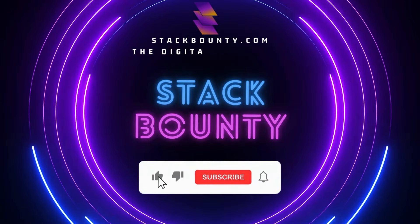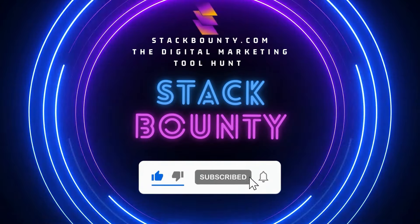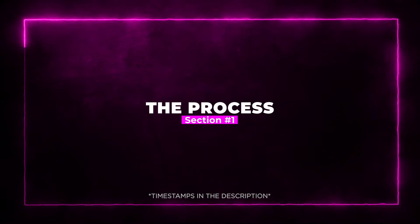Welcome to Stack Bounty, the digital marketing tool hunt. Section 1: The Process. Here's the step-by-step process to generate up to $7,000 per week.